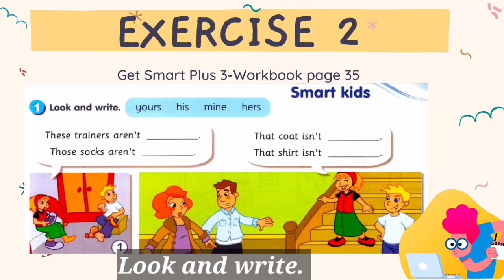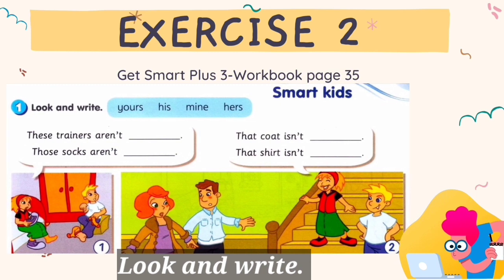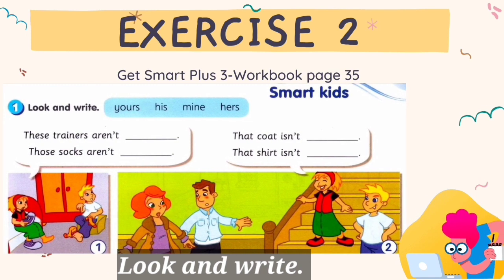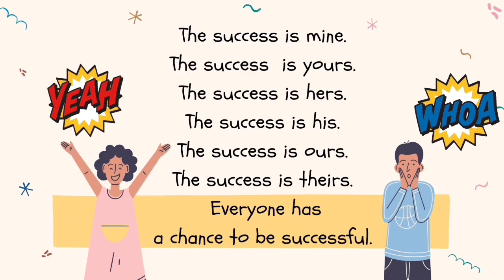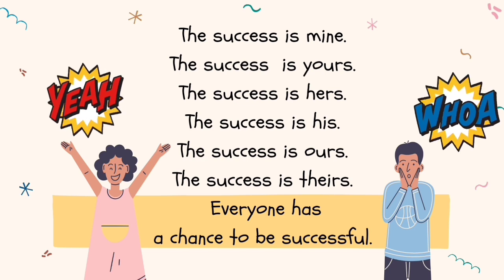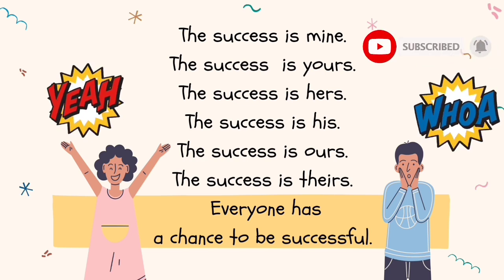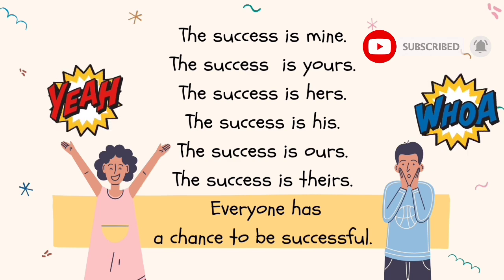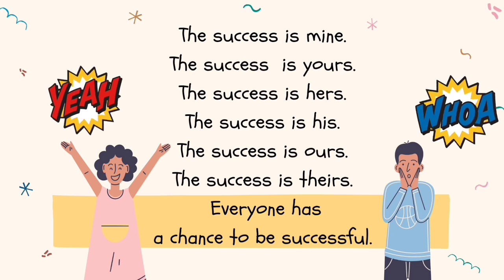Exercise 2 is taken from Get Smart Plus 3 workbook page 35. Look and write. Before we end this video, let's think about this: The success is mine. The success is yours. The success is hers. The success is his. The success is ours. The success is theirs.